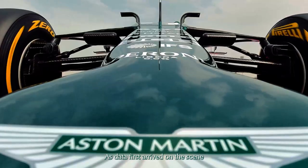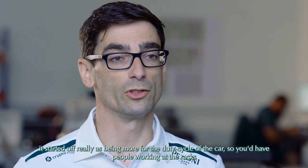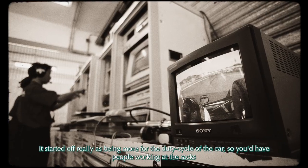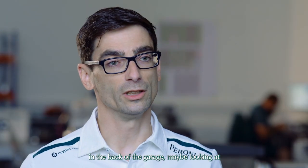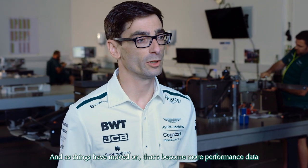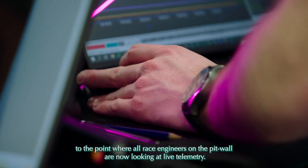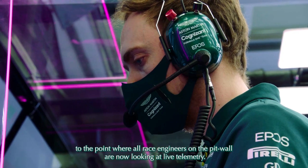As data first arrived on the scene, it started off really as being more for the duty cycle of the car. So you'd have people working at the racks in the back of the garage, looking at if the engine was functioning correctly — the real fundamentals of the car. And as things have moved on, that's become more performance data, to the point where all race engineers on the pit wall are now looking at live telemetry.